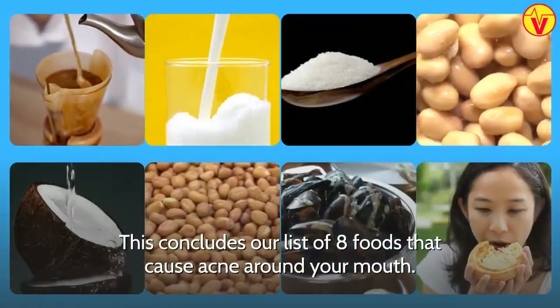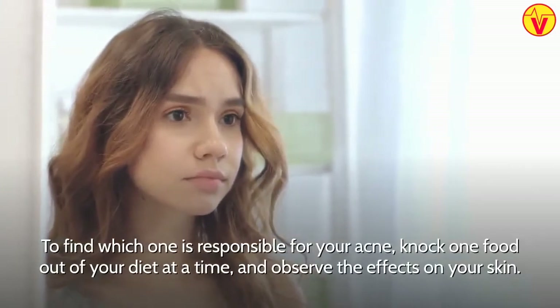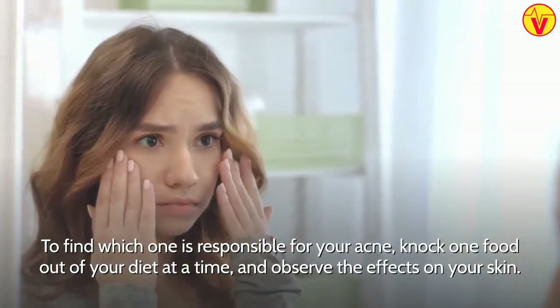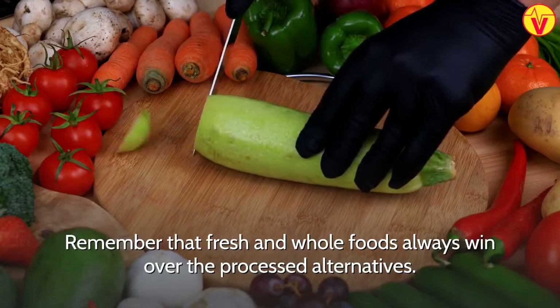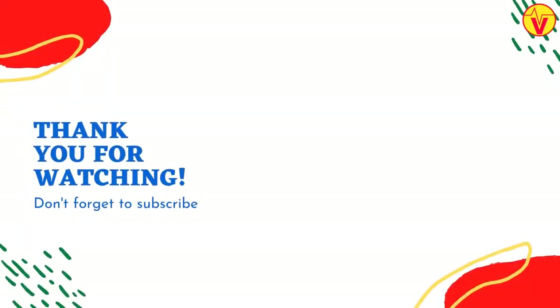This concludes our list of 8 foods that cause acne around your mouth. To find which one is responsible for your acne, knock one food out of your diet at a time and observe the effects on your skin. Remember that fresh and whole foods always win over the processed alternatives. If you enjoyed the video, please like and comment on which food was responsible for your acne.